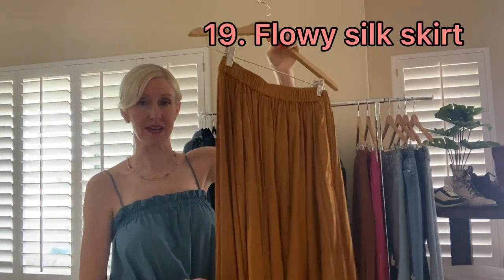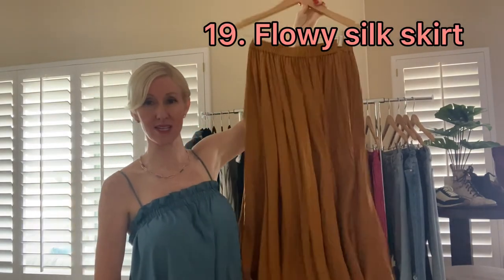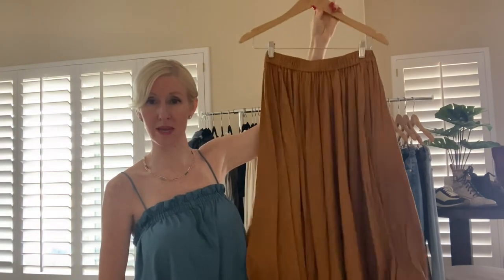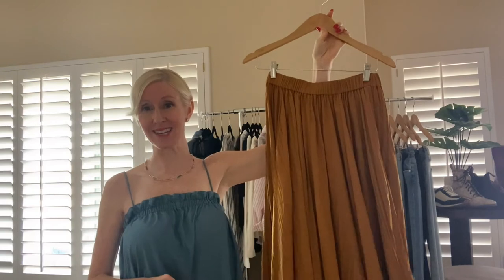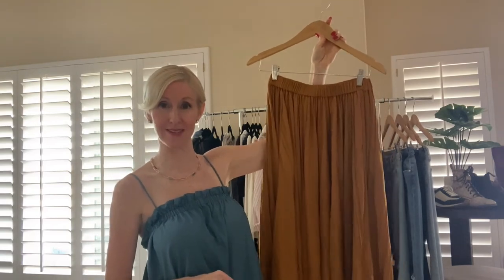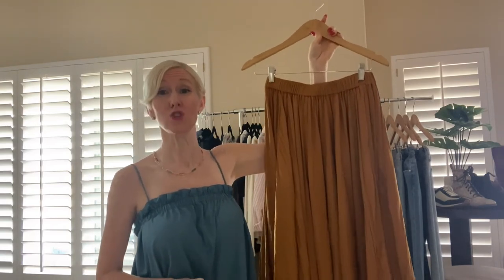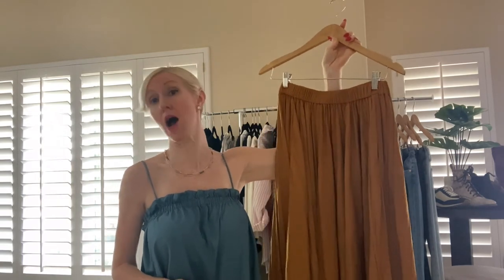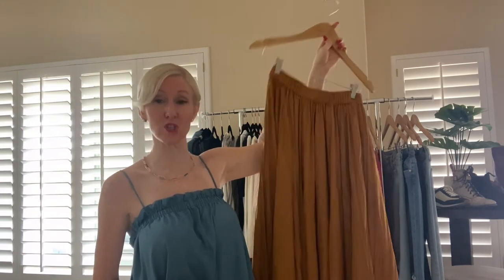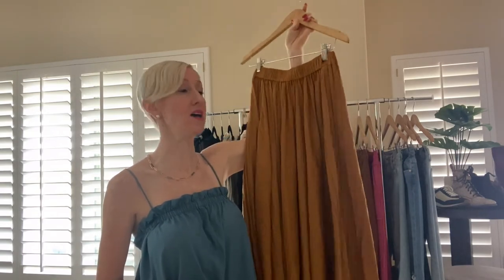For the bottom half: my silky skirt in an ochre/pumpkin/mustard color is something I absolutely love. You'll see at the end of the video a handful of ways to style it — dressed down with a knotted t-shirt and sneakers, dressed up with the little black vest over it, paired with either bodysuit tucked in, or with cowboy boots. This skirt has infinite styling potential.